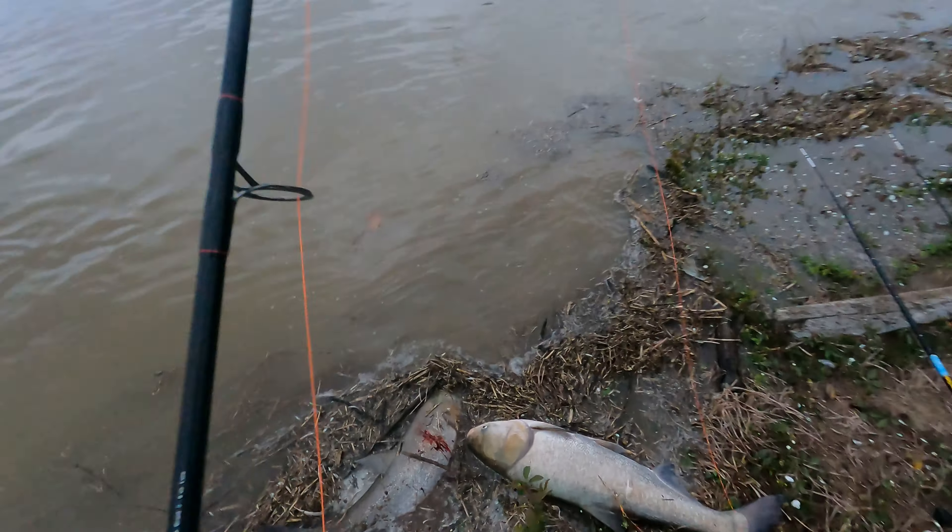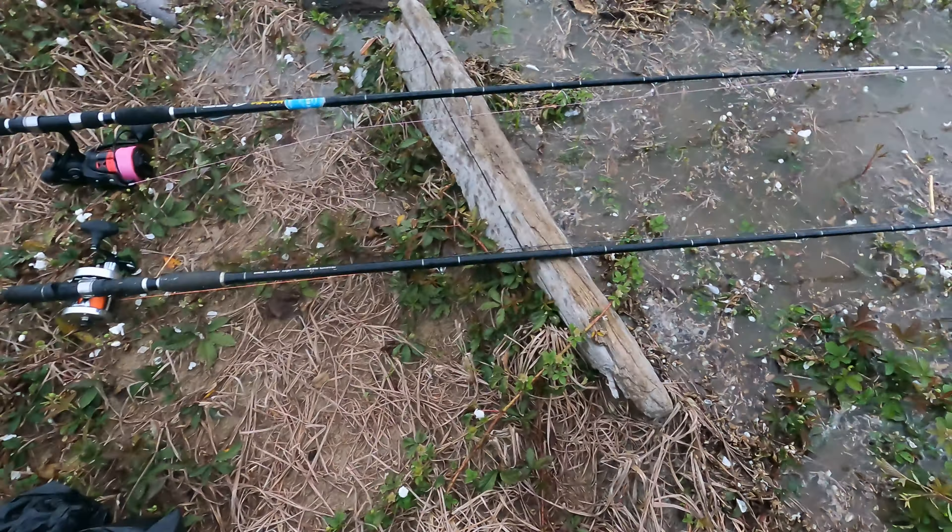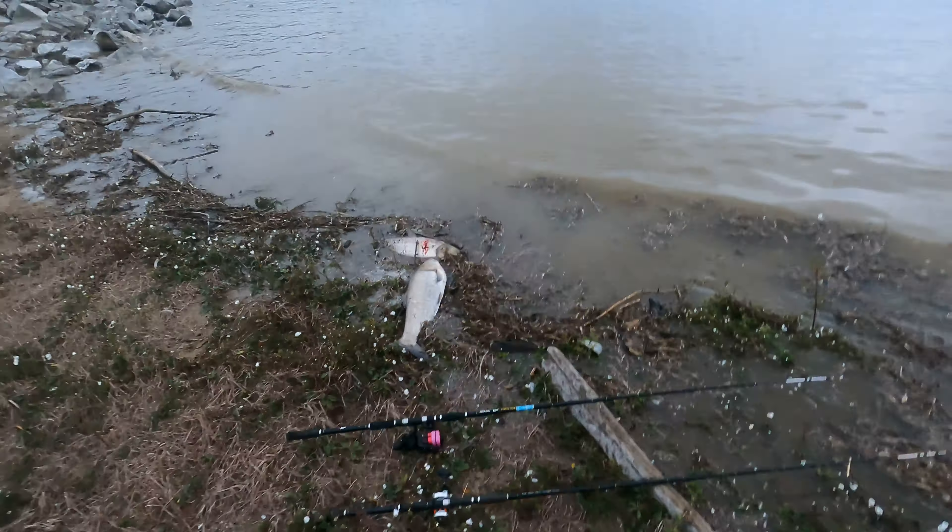Let's just move everything up. Should we wait it out, or do you think it's going to be super flooded? The water's come up a lot.